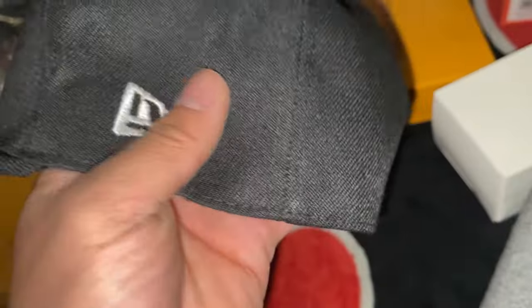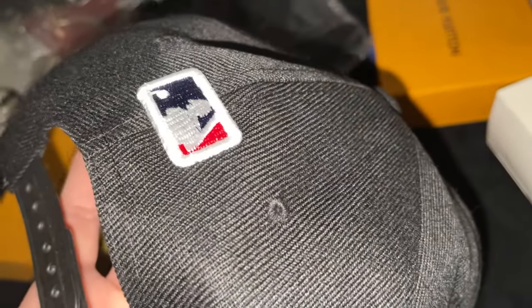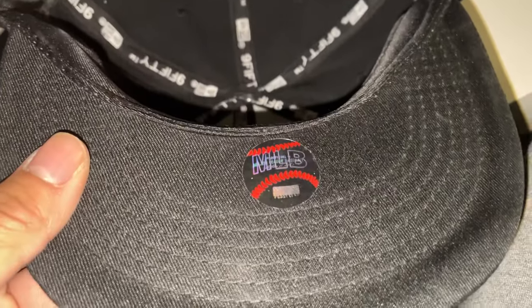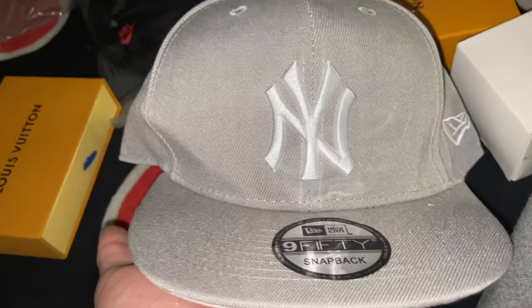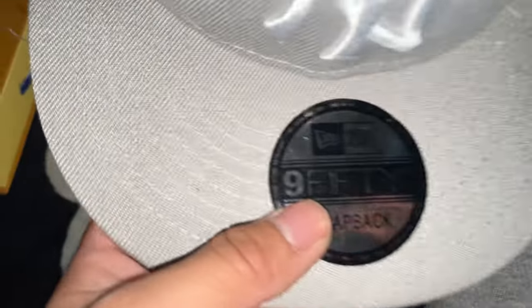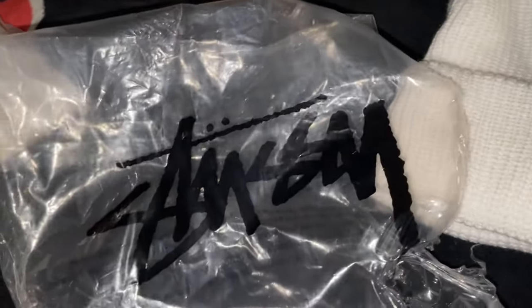Next up we got a snapback hat — just a regular adjustable hat, something I'd give someone. We got the logo and a tag. Then we got a New York one that's a little different — it's got something on the side, like a Yankees style. Inside another little sticker, and it's adjustable — a snapback. Last hat is a gray New York one with a little basketball guy on it. Also adjustable. Pretty good.